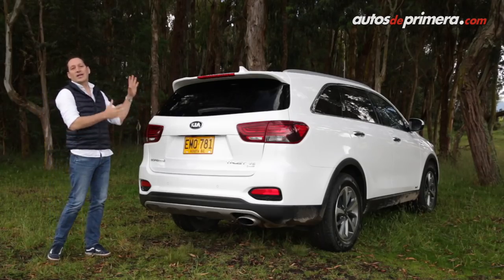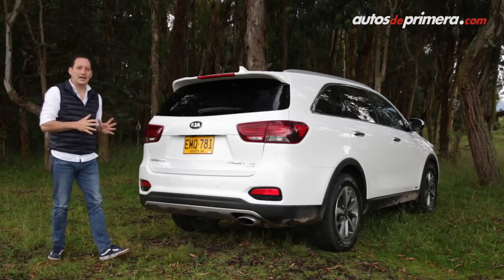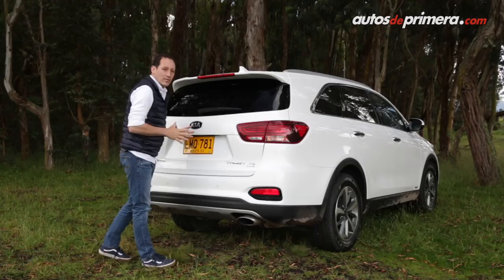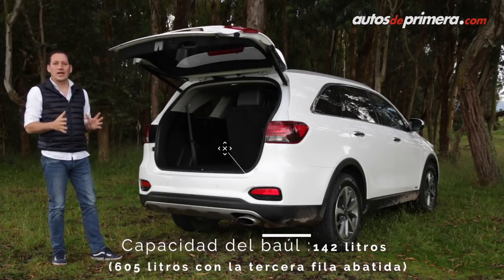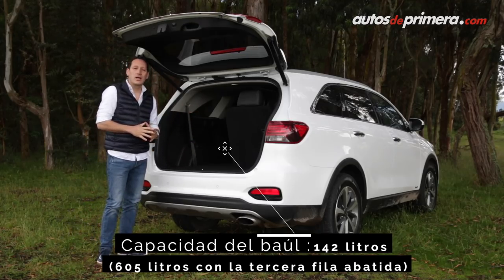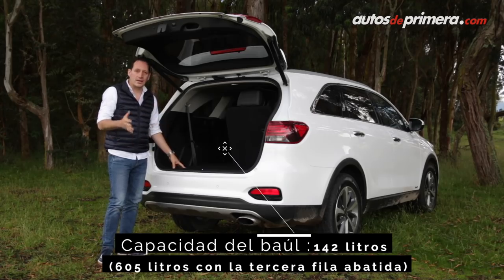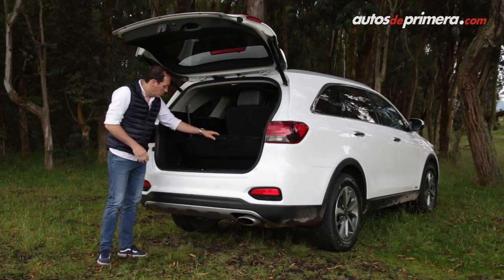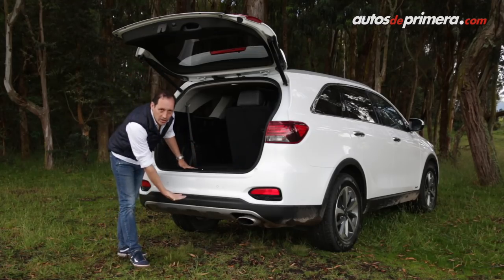Otra de las novedades de la nueva Kia Sorento 2019 es el acceso al baúl de manera eléctrica: simplemente nos acercamos al vehículo y al tercer sonido se abre automáticamente, dando acceso a un baúl de 142 litros de capacidad con la tercera fila en uso, o un amplio baúl de 605 litros si no la usamos. Debajo encontramos un lugar secreto para guardar objetos y la llanta de repuesto está ubicada por debajo del vehículo.